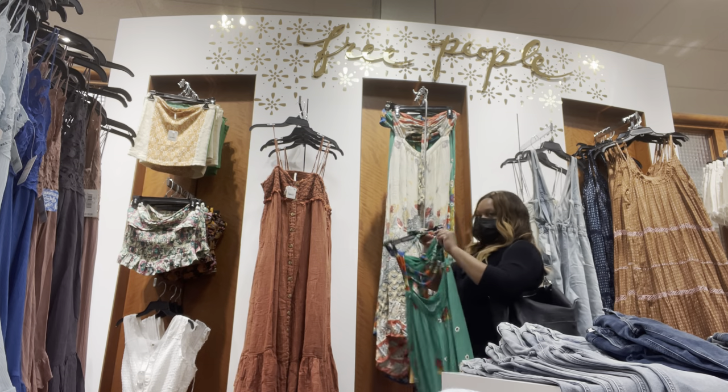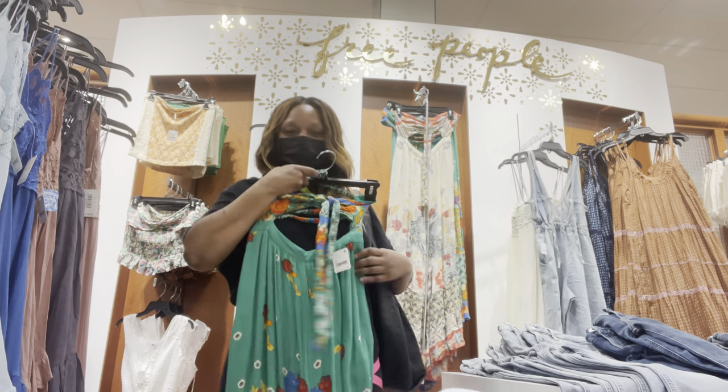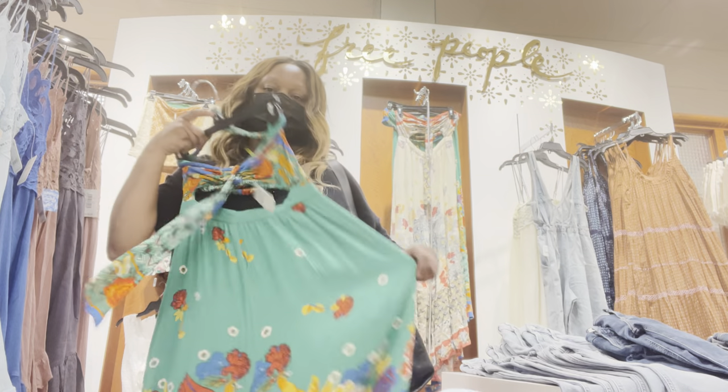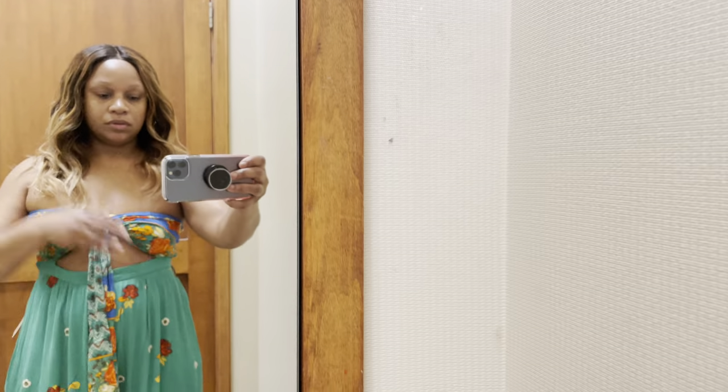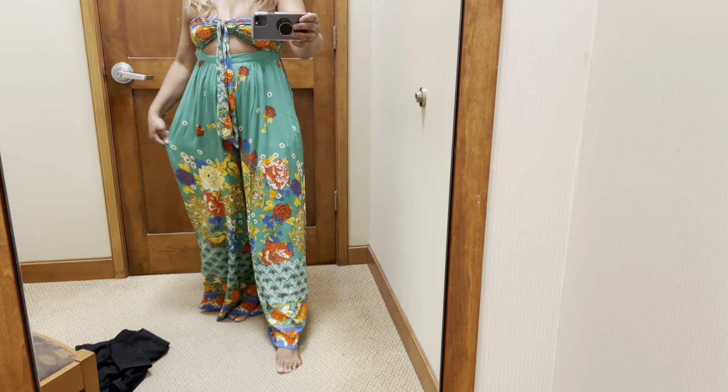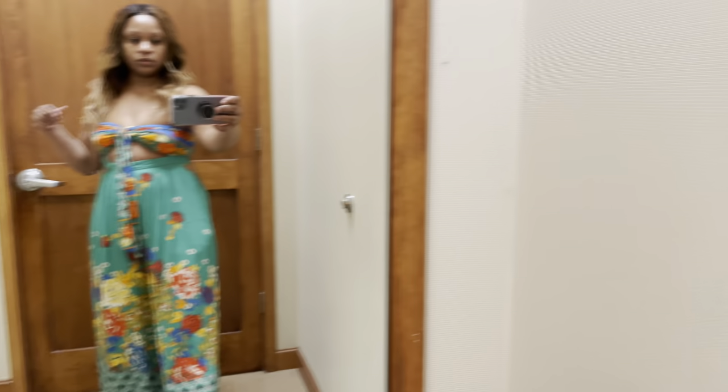A few weeks ago — probably last month — I walked into Dillard's and I saw this beautiful jumpsuit made by Free People. I went in the dressing room and tried it on but I didn't get it. And I have not been able to stop thinking about that jumpsuit. Although fall is coming up, it's like a spring/summer jumpsuit. But when you can't stop thinking about something, that's when you know you need to go back and purchase it. So that's what I did — I just ended up ordering it online to pick up in the store. So I'm going to pick that up.